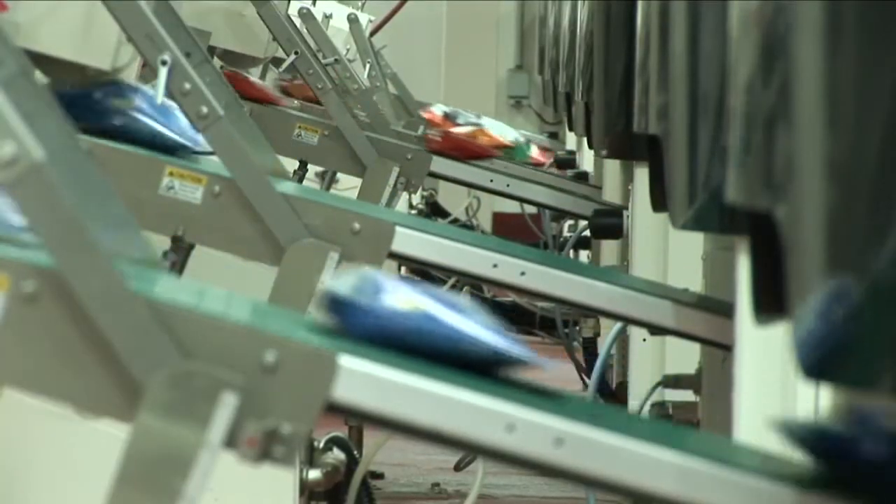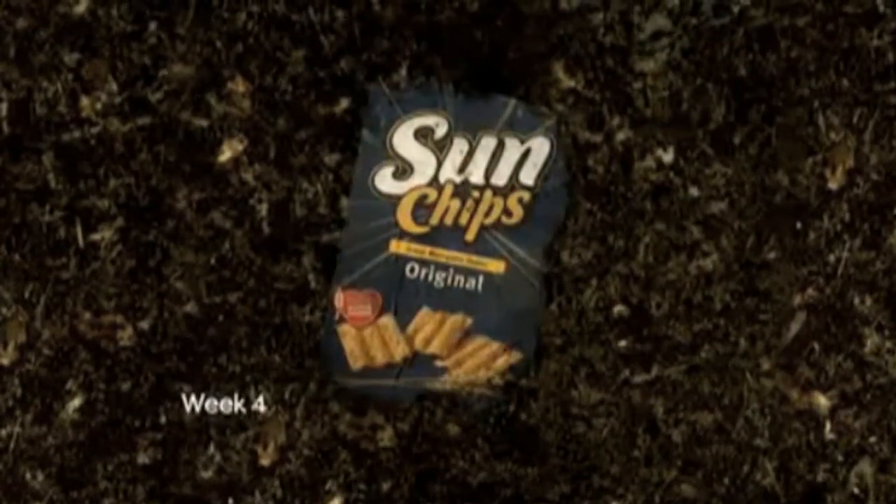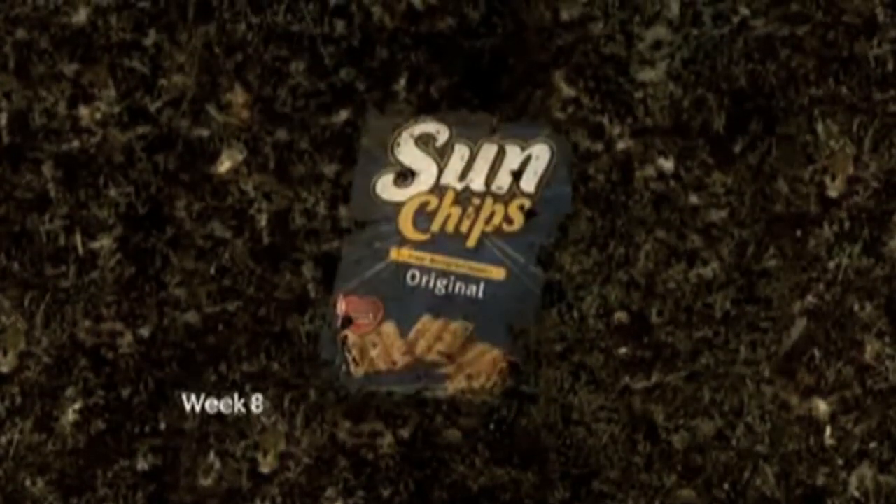This Earth Day in 2010, we released a new 100% compostable SunChips bag. The packaging, over the course of roughly 14 weeks under the right environmental conditions, will break down into the ground. We're looking at investing in reducing our environmental footprint and thereby making our products more sustainable going forward.